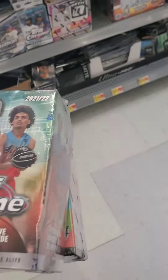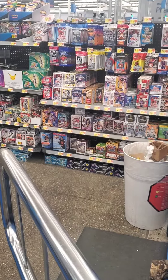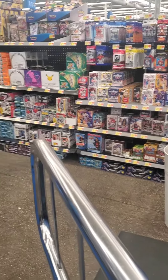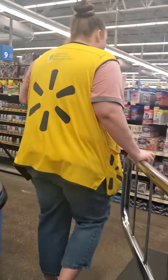They also have these OTE Blaster Boxes of Topps Chrome as well as some Donruss Holiday Blasters. Now let's move on to our second Walmart. This was one I've been to before and it had a very nice variety including some Hoops Holiday Blasters, which I didn't see at the first one, as well as some other Pokemon products and some Mosaic Blasters.